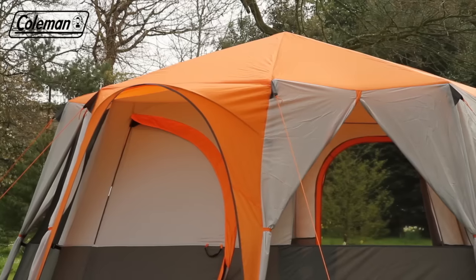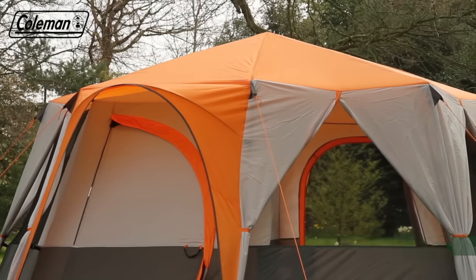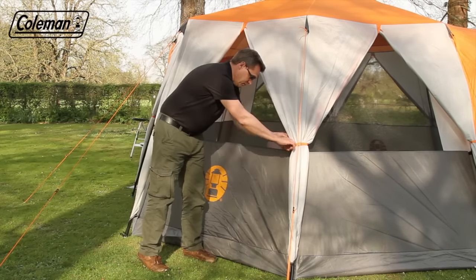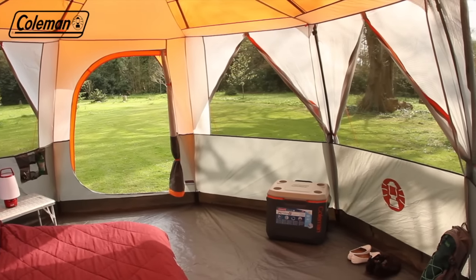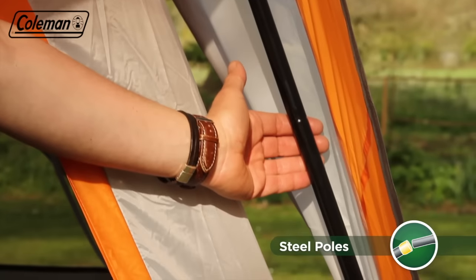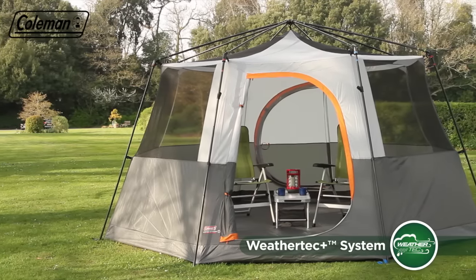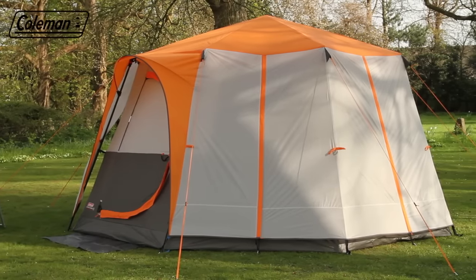Featuring an easy-to-pitch, stable and spacious octagonal shaped construction, the Cortez Octagon 8 has multiple panels which can be unzipped, rolled and tied back to offer campers a panoramic view of the great outdoors. Sturdy steel poles guarantee that the Cortez Octagon 8 will stand strong in inclement weather, while multiple mesh panels reduce condensation and ensure that a comfortable interior temperature can be easily maintained.